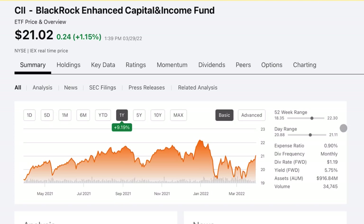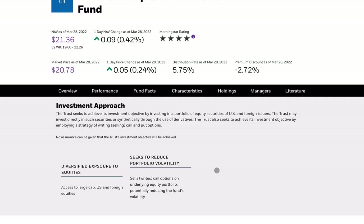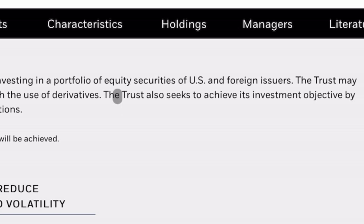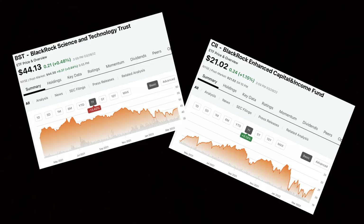Another one I'm pretty fond of is CII — the BlackRock Enhanced Capital and Income Fund. It has a current distribution of 5.75% and it's trading at a discount. But unlike BST, there's really nothing exciting here. They invest in US equities and some foreign equities, and they do sell covered calls on a portion of the portfolio. Those are both closed-end funds that I like and have reviewed before on the channel.